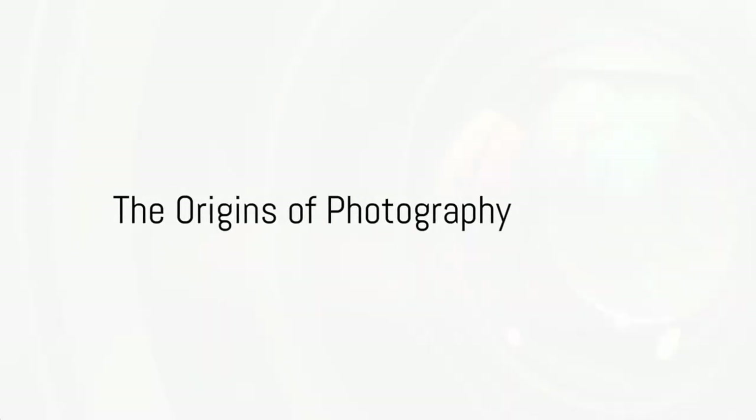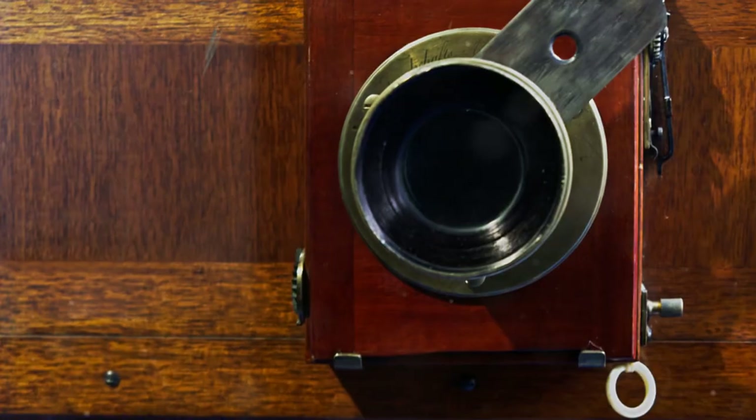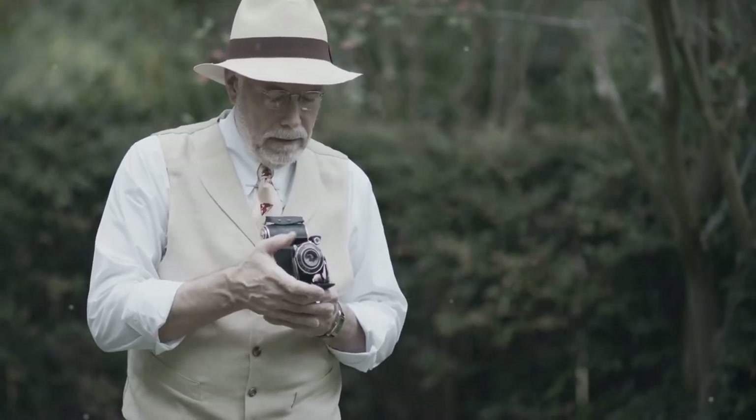Have you ever wondered how we are able to freeze time, capture a fleeting moment, or immortalize a memory? It's all thanks to the incredible invention of the camera. Like a marathon, let's start from the beginning.